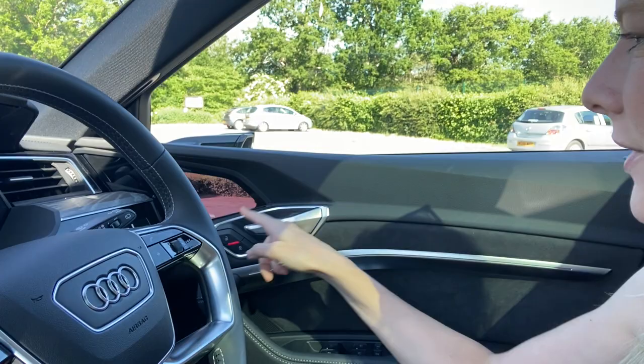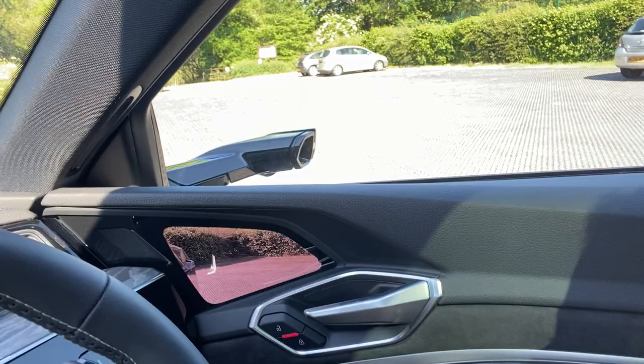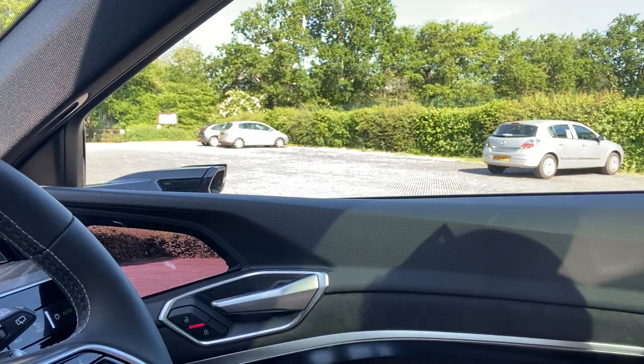If you've seen any of my other videos, you'll know this is the view you get in your wing mirror. This is an automated virtual wing mirror — there's no outside mirror, just a camera. It does take a little getting used to, but it's really cool and once you're used to it, it's fine.